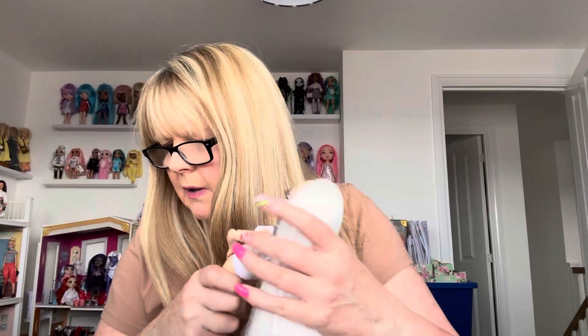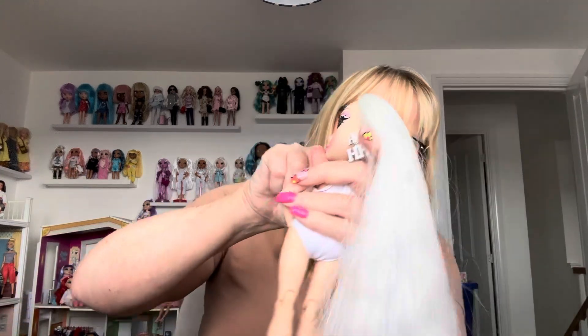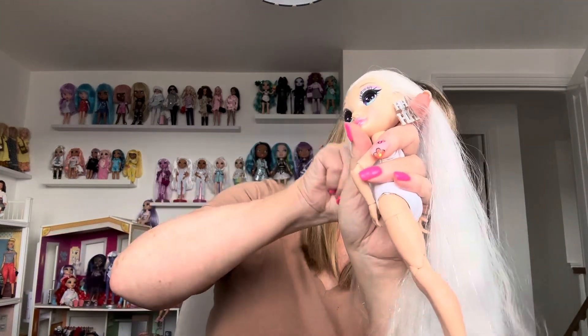Trouble is her hair keeps getting caught in her earrings. The earrings do suit her and I think they look good with the white swimming costume. Thing is with Amaya, she's got silver tinsel in her hair, which I'm not overly keen on. I think some people take it out. I could do with a brush to do her hair — the comb's not really cutting it.